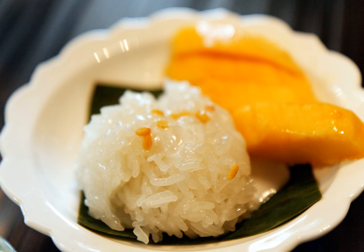To prepare the dish, the rice is soaked in water and then cooked by steaming or the use of a rice cooker. Meanwhile, the coconut milk is mixed with salt and sugar, and heated without boiling.